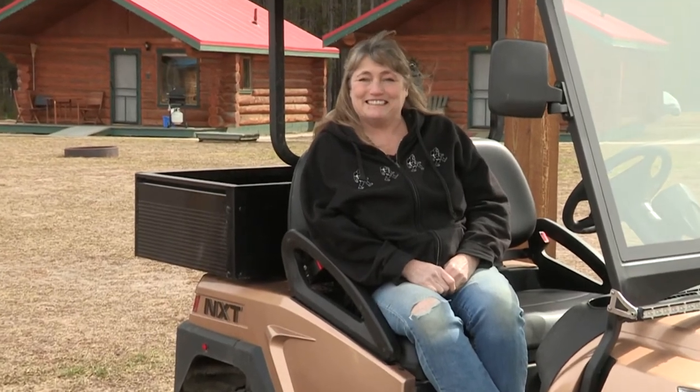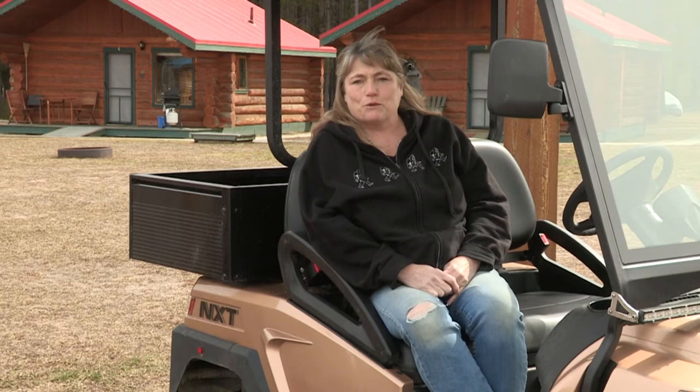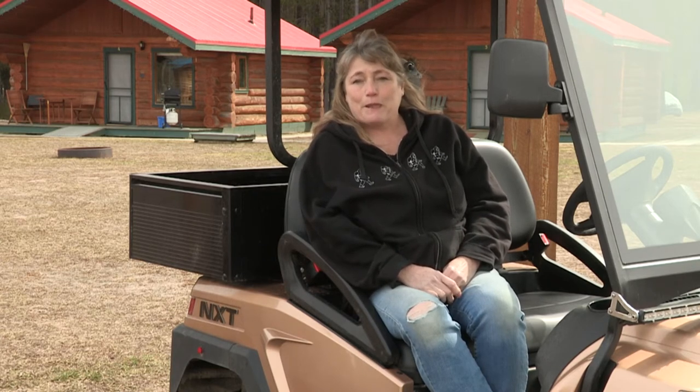Why did you decide to do it? With BC moving towards electric vehicles — I think it's 90 percent sold by 2030 to be an electric vehicle — we decided our first electric vehicle would be one for just around town, and then later on, hopefully a vehicle more equipped for going down the highway.